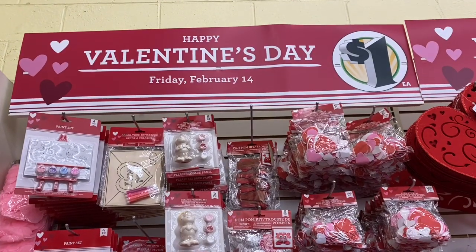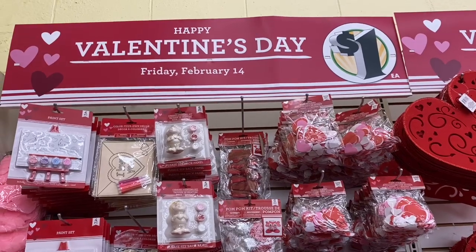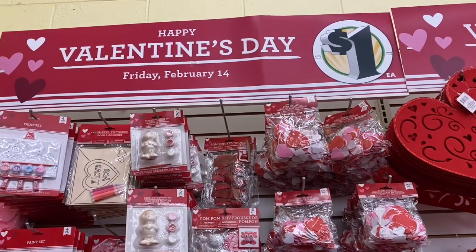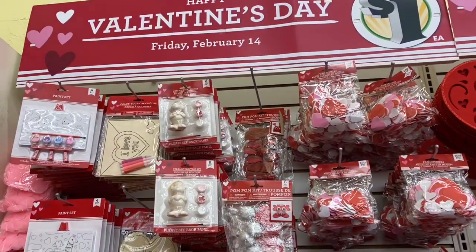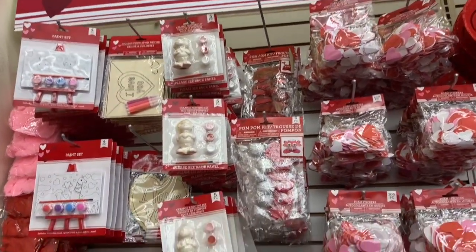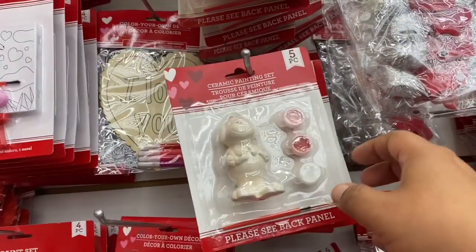Hey guys, I'm back at the Dollar Tree today. I hope you're having a wonderful day. If you are new to my channel, welcome. I am SuedeToThe99 and I typically post videos every Monday, Wednesday, and Saturday. Today I am hitting the Dollar Tree. I'm going to start off with any new Valentines and then scope out the rest of the store, so stick around and see what we can find.